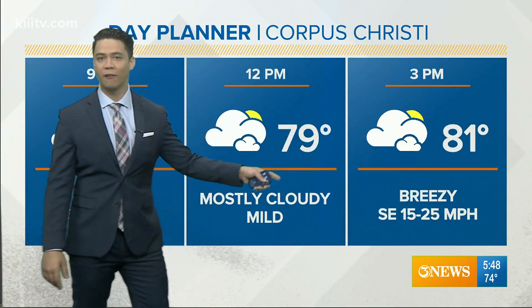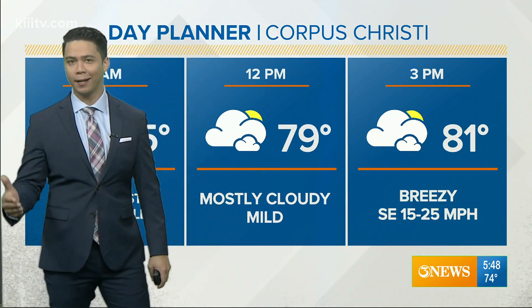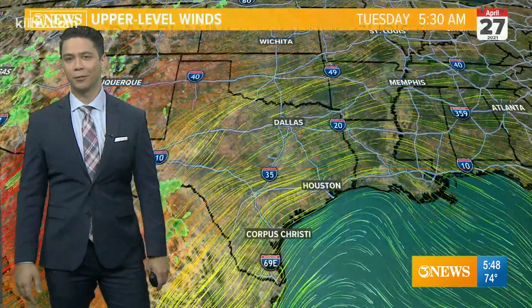Winds at 15 to 25 miles an hour, so a nice breeze — cloudy, gray, just a gloomy day is up ahead for your Tuesday.